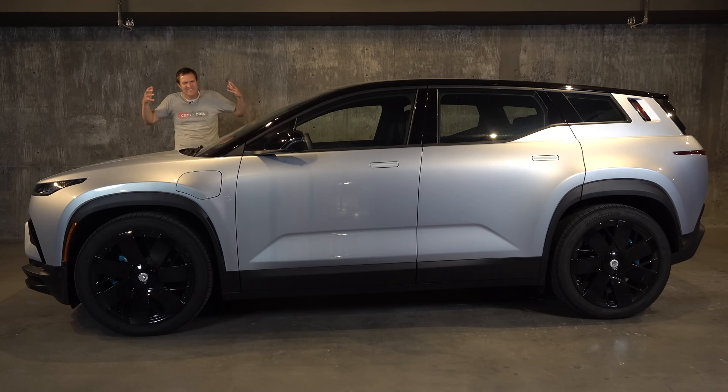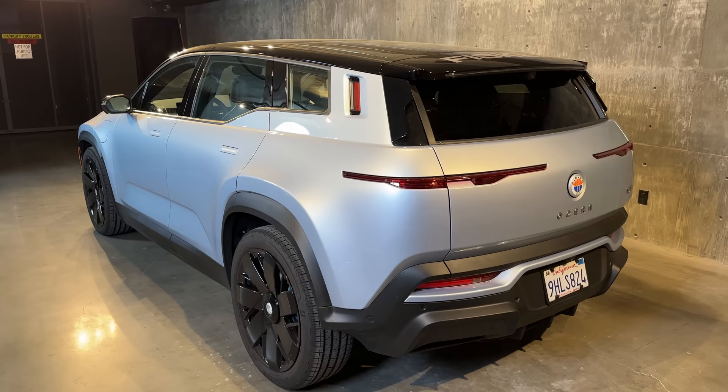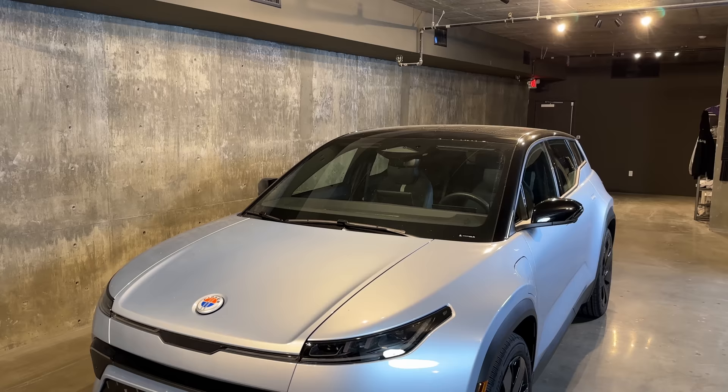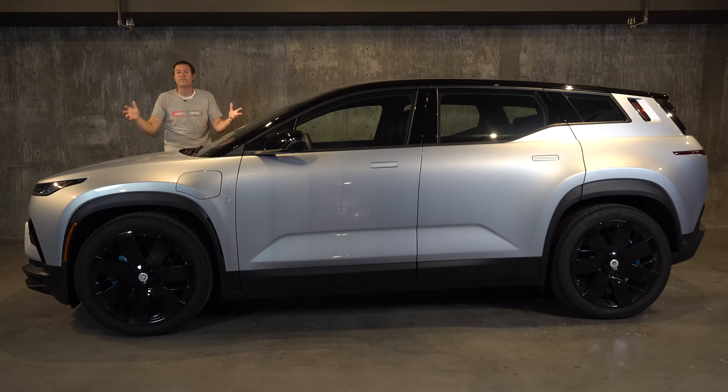This is the new 2023 Fisker Ocean, the latest new electric SUV on the market. It's the latest new brand on the market intending to rival Tesla and anyone else stepping up to the electric SUV plate. This is a very weird and quirky vehicle in a good way, and today I'm going to review the new Fisker Ocean and show you all of its quirks and features.